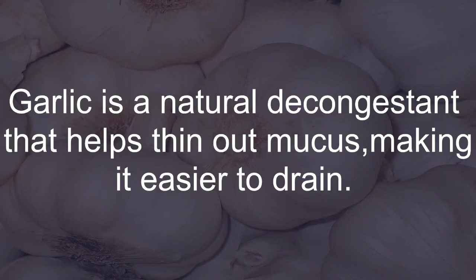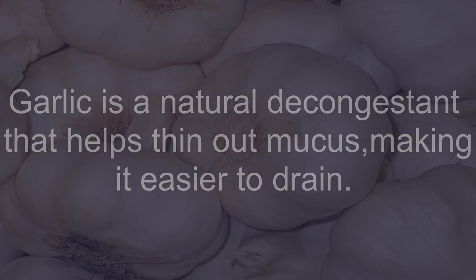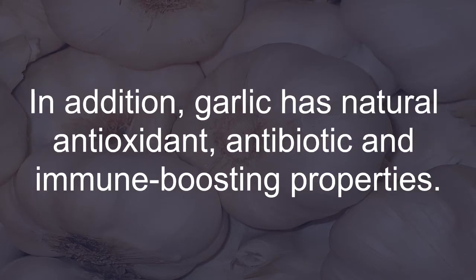Garlic: Garlic is a natural decongestant that helps thin out mucus, making it easier to drain. In addition, garlic has natural antioxidant, antibiotic, and immune-boosting properties.